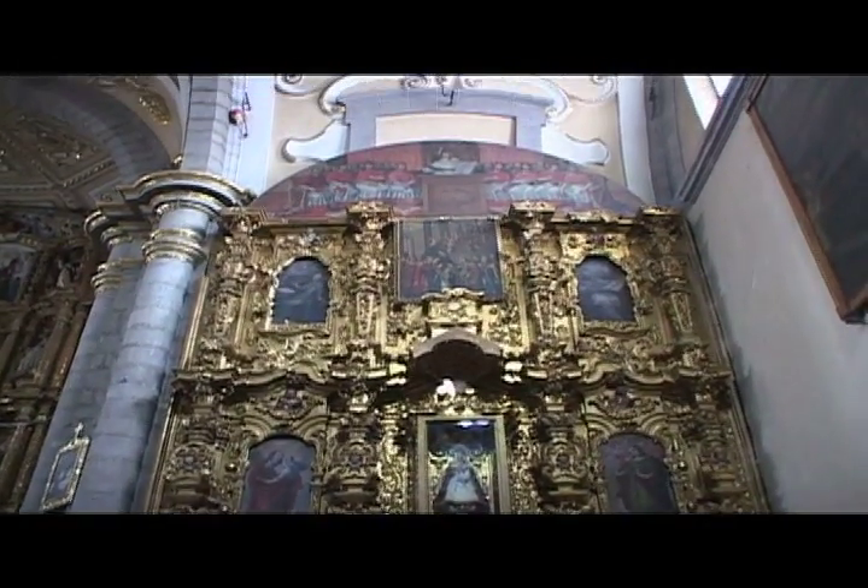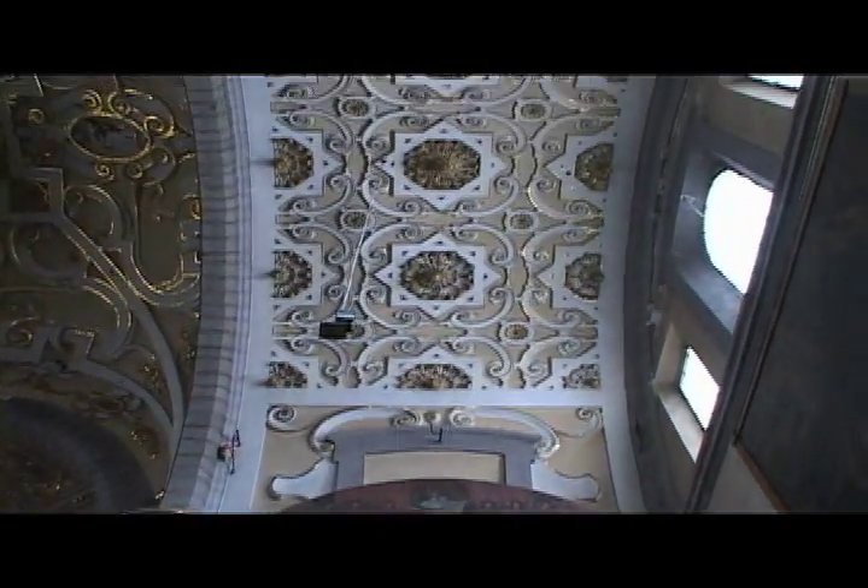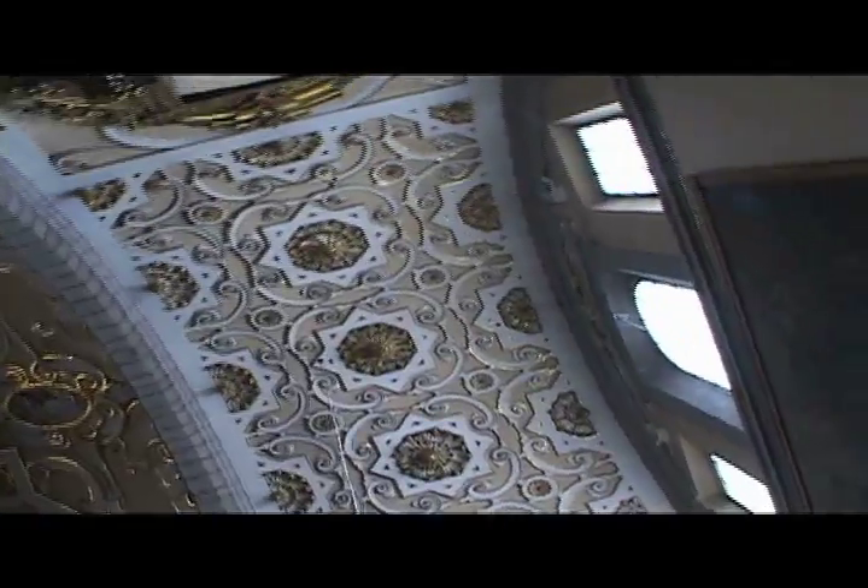The Rosary Chapel had so much gold leafing that I had to wear sunglasses. It's a must-see when visiting Puebla.